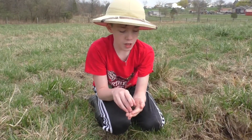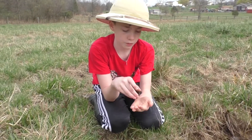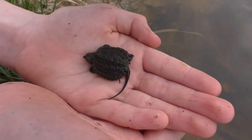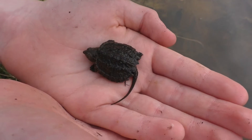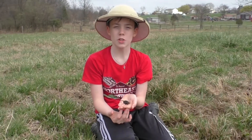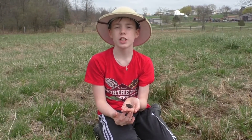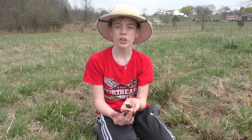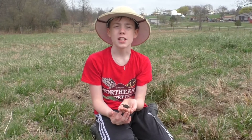In fact, this one's plastron is still a little soft. Adult snapping turtles will lay their eggs from April through August, and they dig holes and bury their eggs to keep them safe. It takes about 90 days for the eggs to hatch.